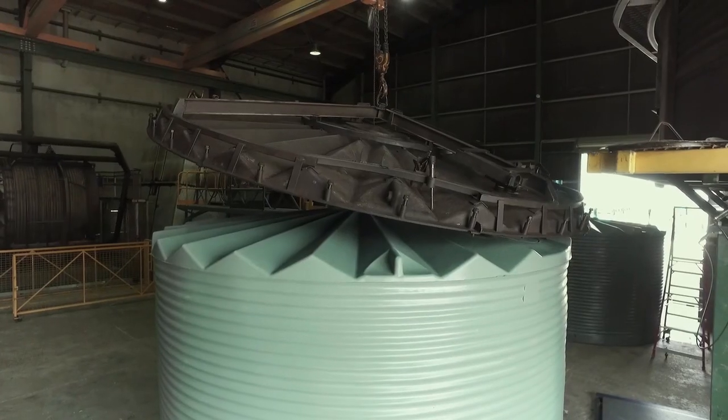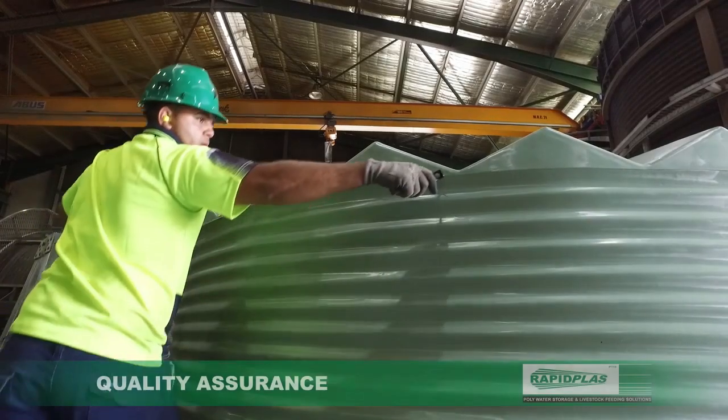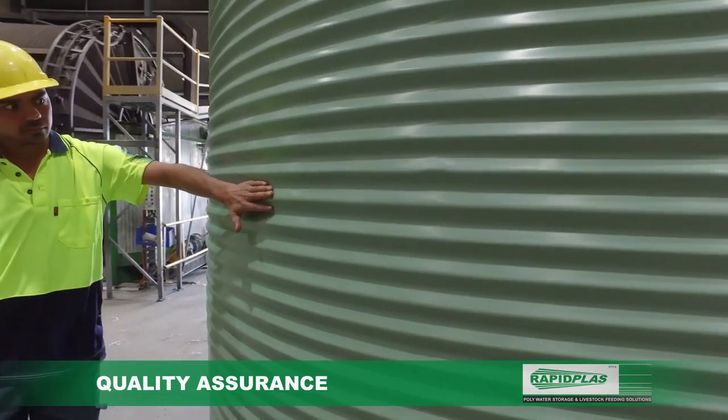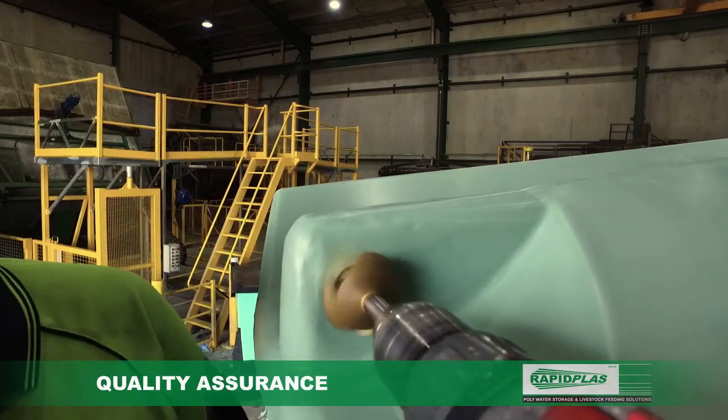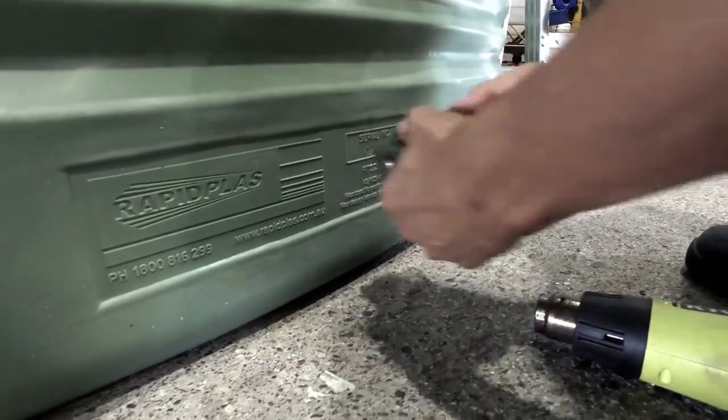Committed to excellence with impressive levels of care, our Quality Assurance team goes to work ensuring the finest product gets to you. And our operators are disciplined, effective and efficient for maximum workforce productivity.